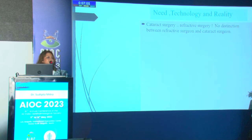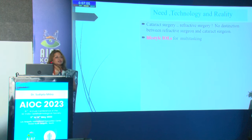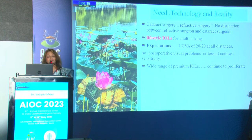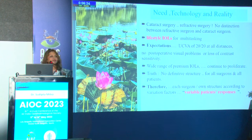There is no distinction between refractive surgeons and cataract surgeons anymore, because IOLs are not just for vision but for multitasking — what I call lifestyle IOLs. Patients expect to see at all distances without loss of contrast sensitivity and without post-operative complications. The market is flooded with premium IOLs and R&D continues, but there is no definitive IOL that suits all surgeons and all patients.